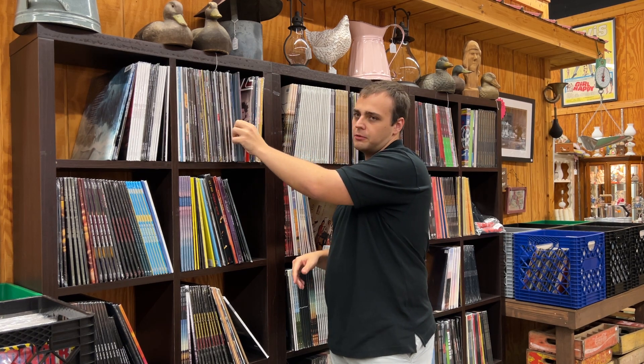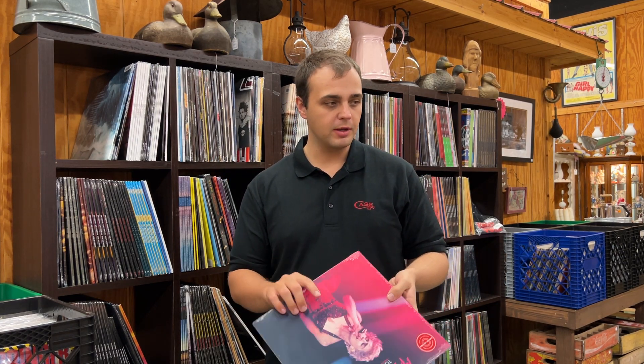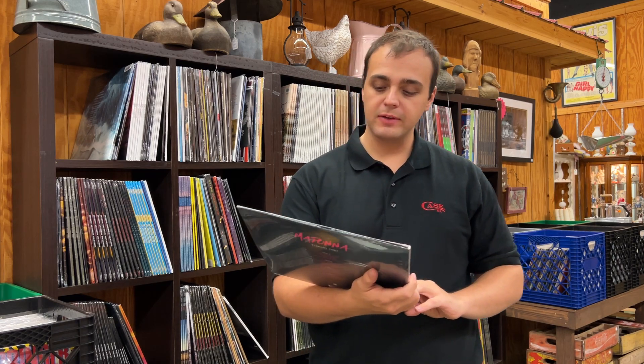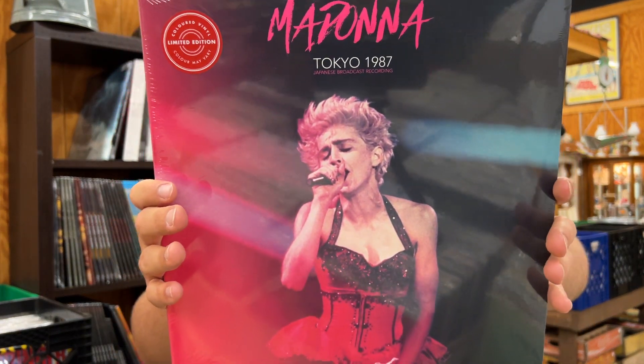Music On Vinyl restock — this has been a very popular title for us: Static-X, Wisconsin Death Trip. Music On Vinyl is a killer brand. On this channel you're going to hear me promote their stuff a lot. We carry more Music On Vinyl than anything. It's a very affordable audiophile label.